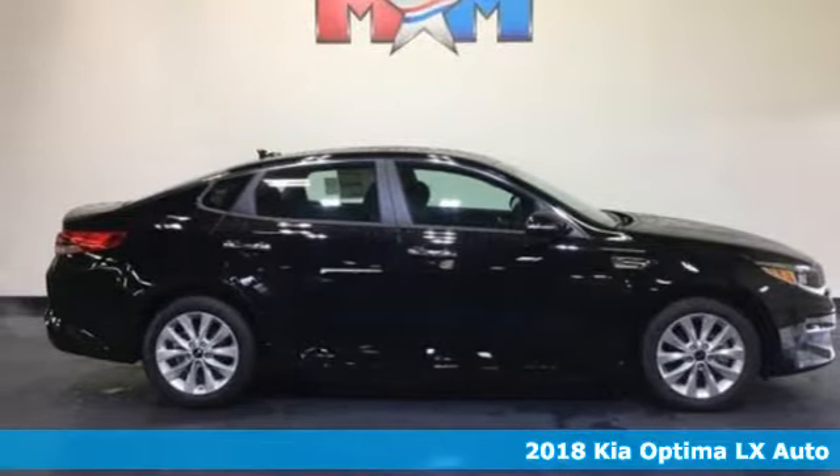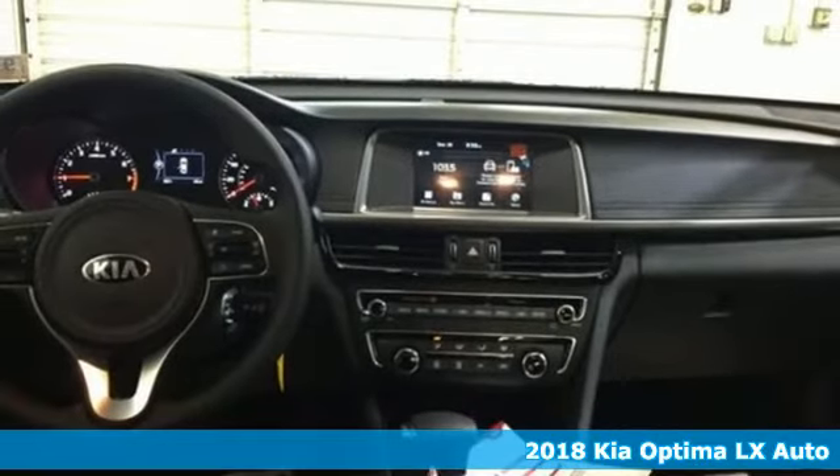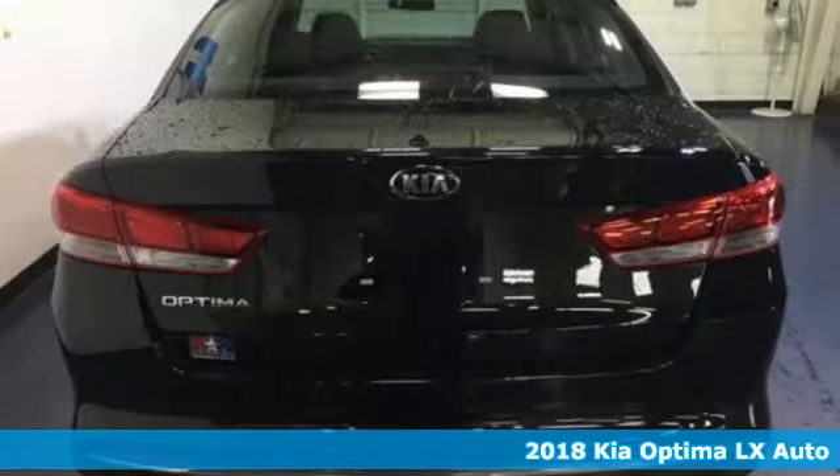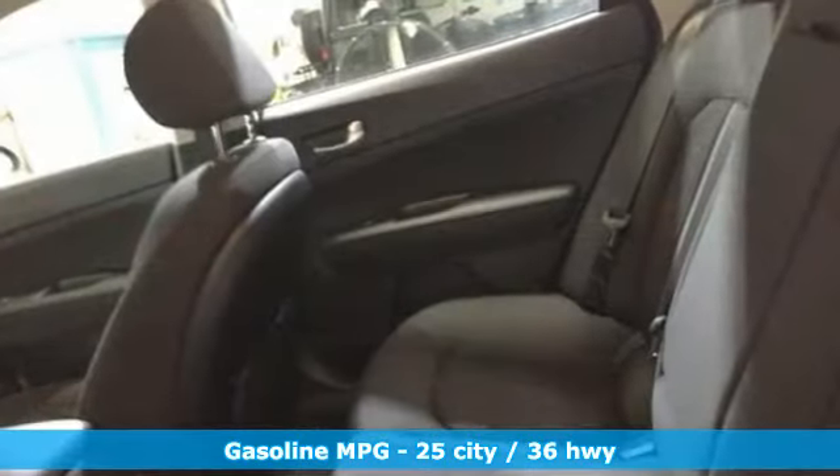It's a new 2018 Kia Optima. Even from the outside, you can tell this Optima is exhilarating. It's quiet, spacious, and amenity-rich, and provides the perfect environment for driving pleasure.